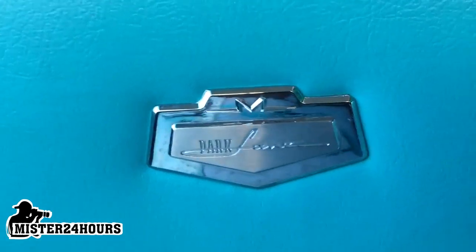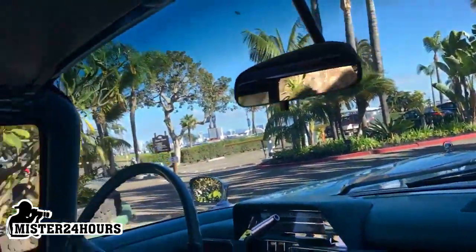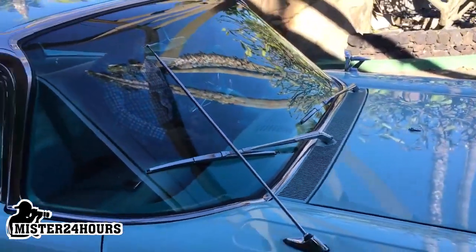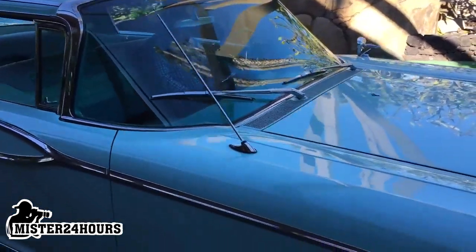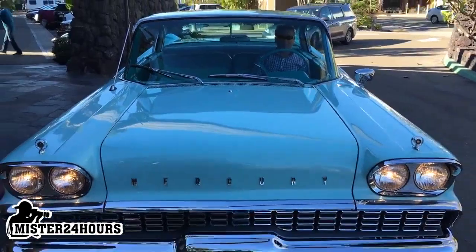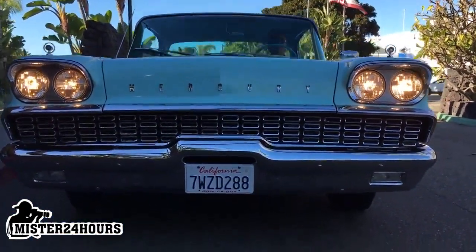Absolutely incredible. Hypnotizing, spellbinding, mesmerizing in every way. How rare. And there it is — Park Lane right there on the door. I love it. How much do we all seriously love old cars? Thank you, Joe — you're awesome. And the antenna going slanted to match the windshield and everything. Ladies and gentlemen, behold the glory. This is more than a classic car. This is a national treasure — the '59 Mercury Park Lane.